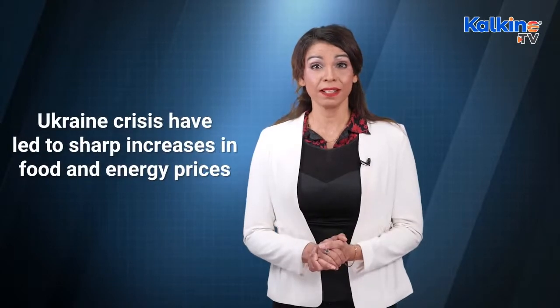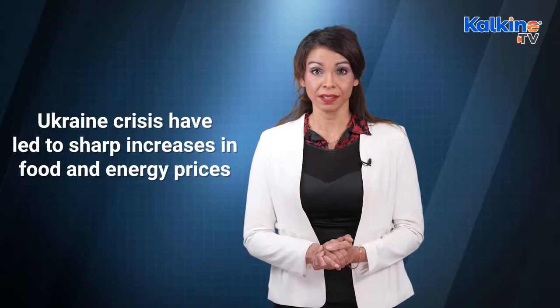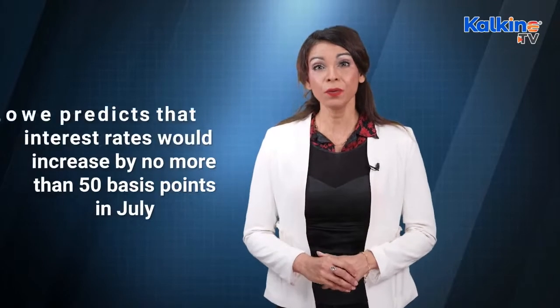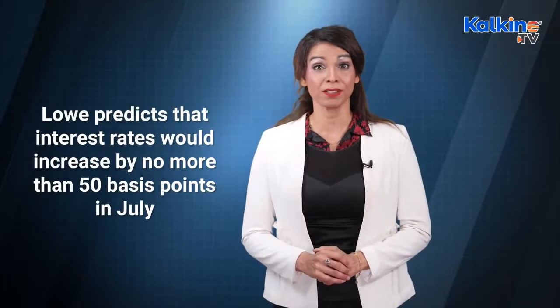The tragic events in Ukraine have led to sharp increases in food and energy prices. Moreover, globally, interest rates are rising from the record lows during the coronavirus pandemic stimulus activity, and inflation is no longer transitory. Lowe also predicted that interest rates would increase by no more than 50 basis points in July.